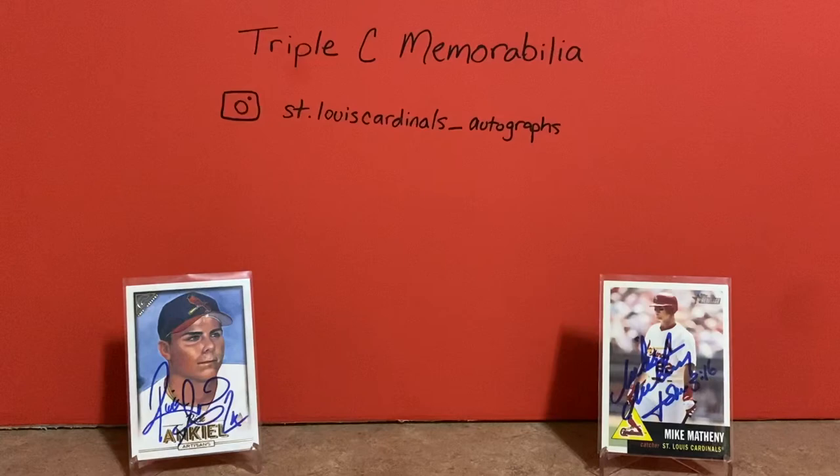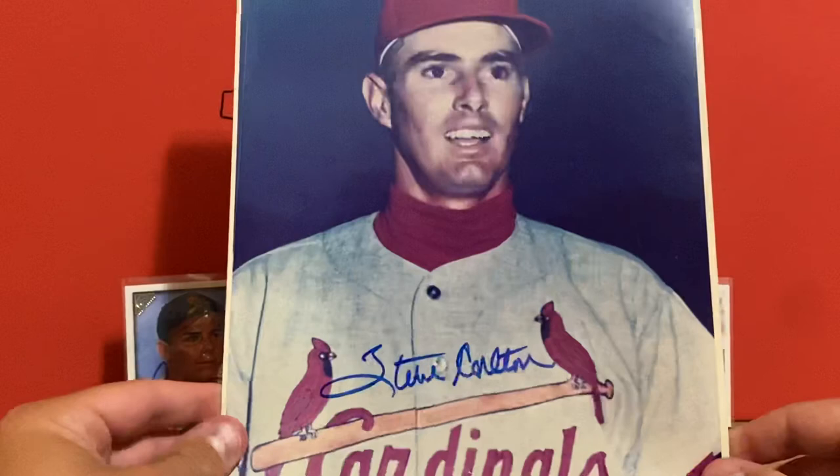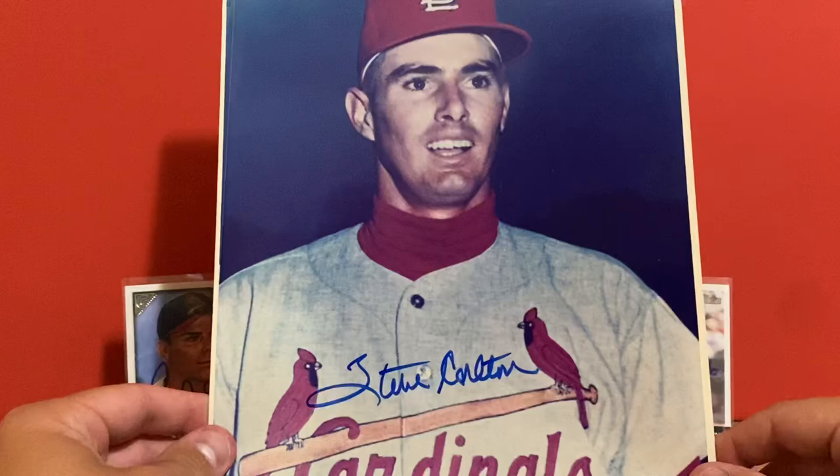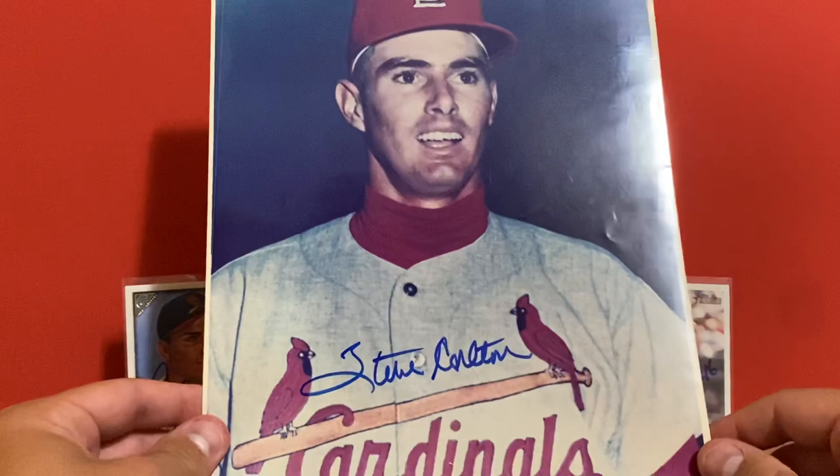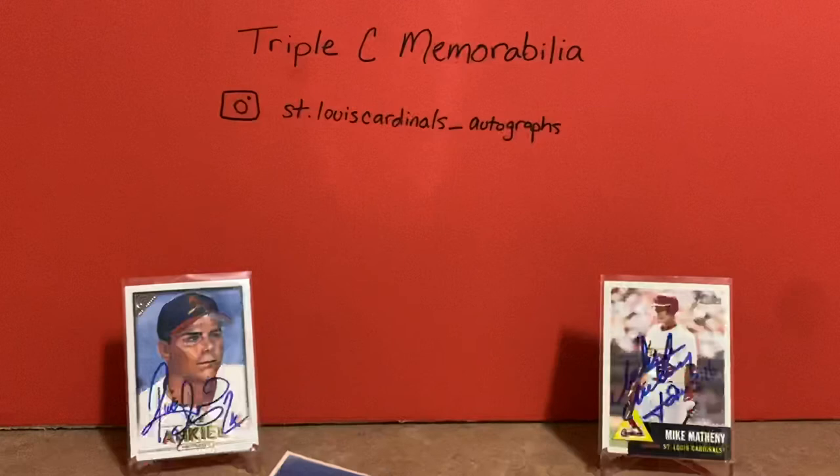This other one came with a letter from JSA, and it is Steve Carlton. Obviously Steve Carlton, Hall of Famer — mainly with the Phillies, but he was a Cardinal for a little while. Probably not the best idea to get rid of him, but you can't go back and change that now. Really happy to add these two autographs to my collection — those are the first ones I had of those two, so those are awesome.